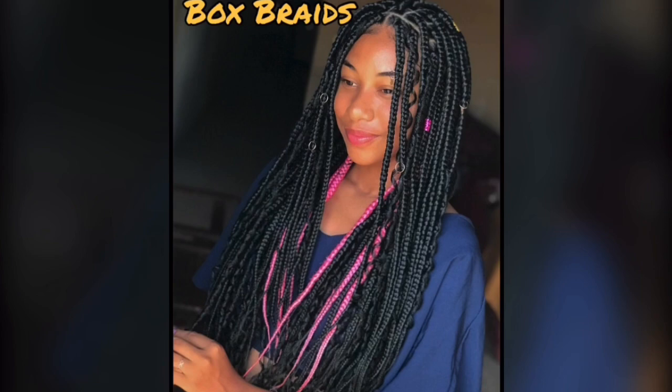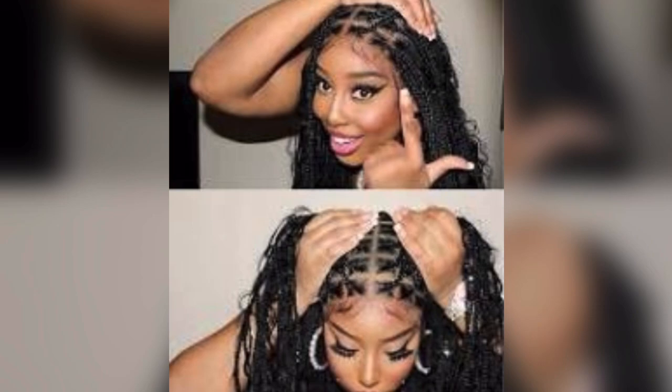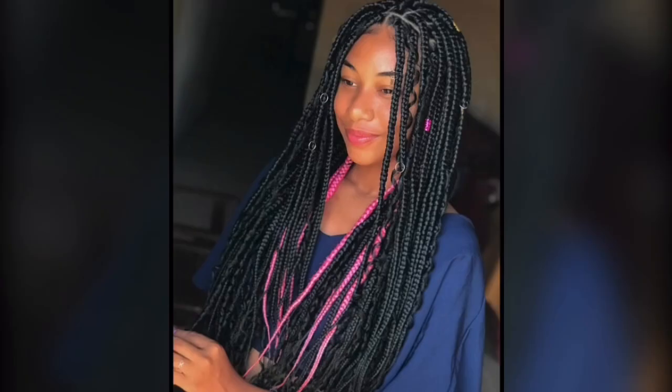Box braids. Box braids are crafted using a three-strand braid method, and they come in various sizes. They begin with secure knots at the roots, and the partings are usually neatly square or triangular. Want to add some pizazz? Try hair jewelry or throw in a pop of color.